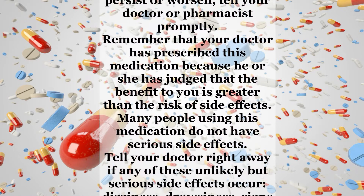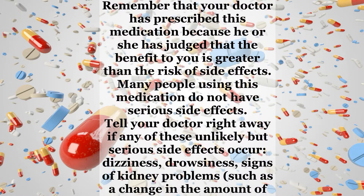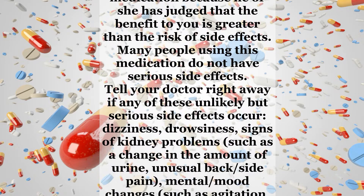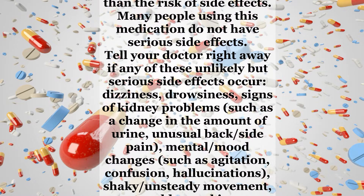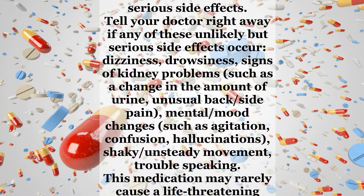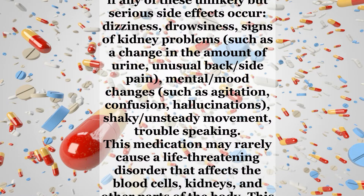Tell your doctor right away if any of these unlikely but serious side effects occur: dizziness, drowsiness, signs of kidney problems such as a change in the amount of urine, unusual back or side pain, mental or mood changes such as agitation, confusion, hallucinations, shaky or unsteady movement, or trouble speaking.